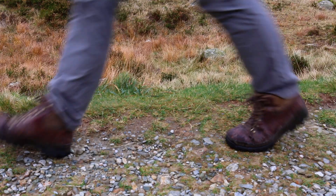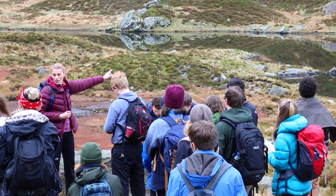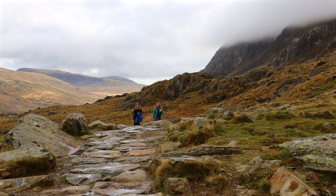We're following in the footsteps of Charles Darwin. He came here in the 1800s and really announced that glaciation had happened here. We bring our students out to give them an experience of what it's like to do fieldwork in North Wales and how they can read and interpret the landscape.